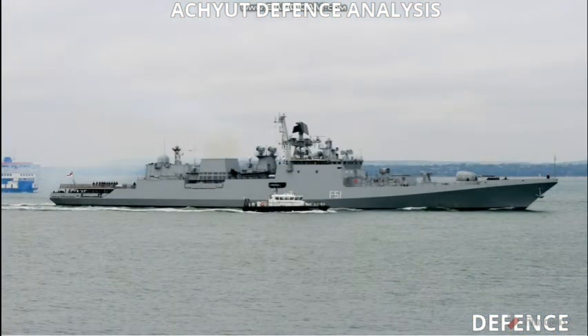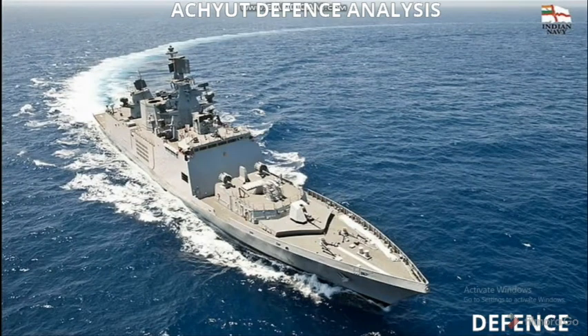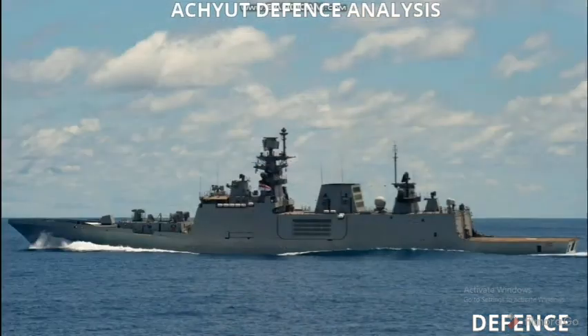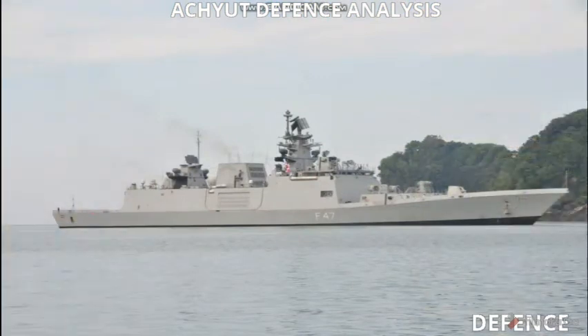Its armament includes 32 VLS-launched Barak-1 missiles, 24 Shtil-1 medium-range missiles, 8 VLS-launched Club anti-ship cruise missiles, one 76mm AK-176 naval gun, and two AK-630 CIWS. Its anti-submarine systems include four DTA-53-956 torpedo tubes and two RBU-6000 rocket launchers.